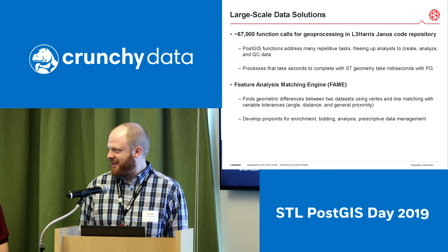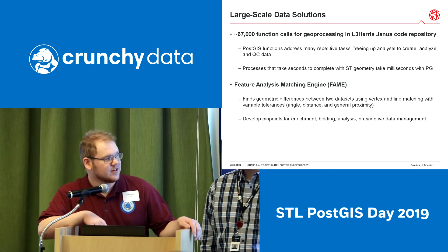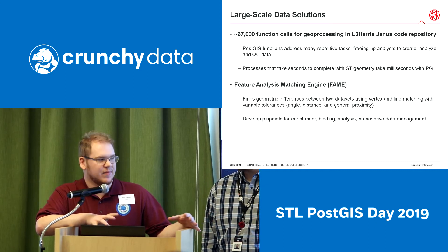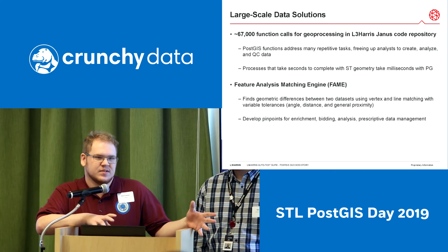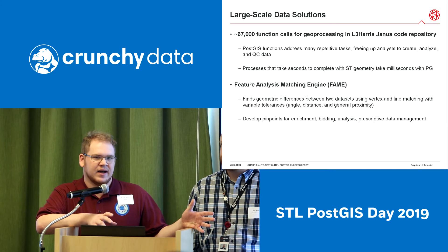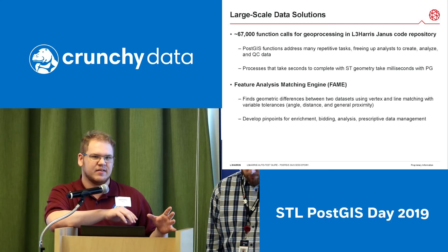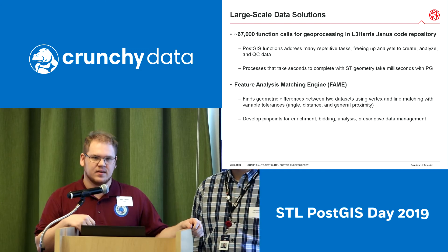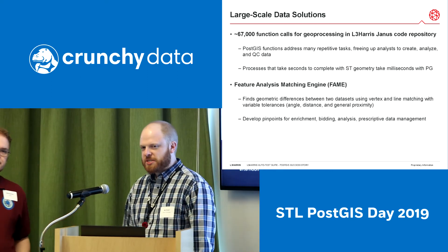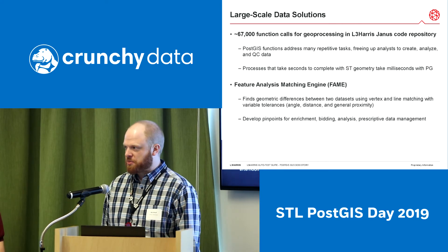One of Zane's favorite tools is our Feature Analysis Matching Engine, or FAME. It's basically a differential engine — it takes in two or more datasets and finds the differences between them, whether two features match. For example, if you had two road networks from two different suppliers and wanted to compare them, you can identify which line up and then focus on the oddities — where one seems to have an entire neighborhood collected that the other doesn't. You can start validations there instead of worrying about all the matching data, efficiently driving analysts to the right pinpoints.